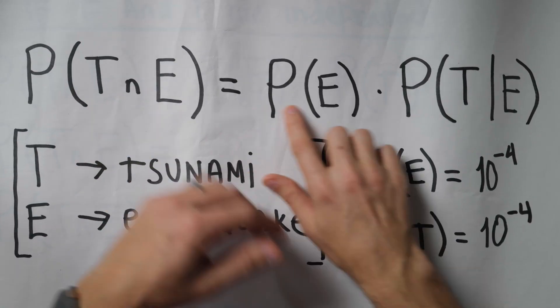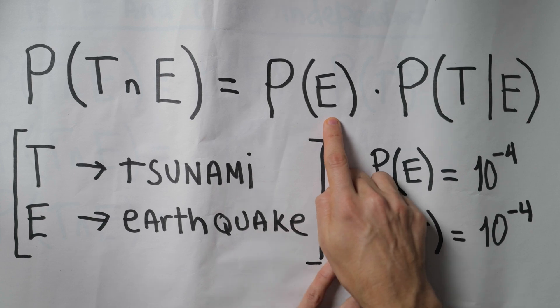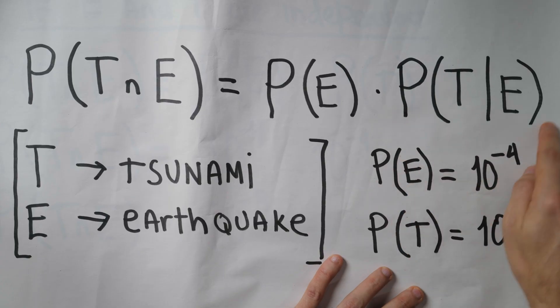The question we need to answer is what would happen under the combined force of these two natural disasters — do we even need to worry about them occurring simultaneously? This formula represents the probability of our worst case scenario: a tsunami and an earthquake occurring at the same time. We know the probability of an earthquake is 10 to the negative 4, but we need the conditional probability of a tsunami given that an earthquake occurs.